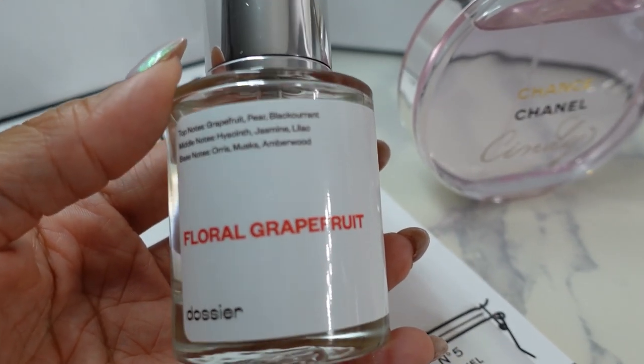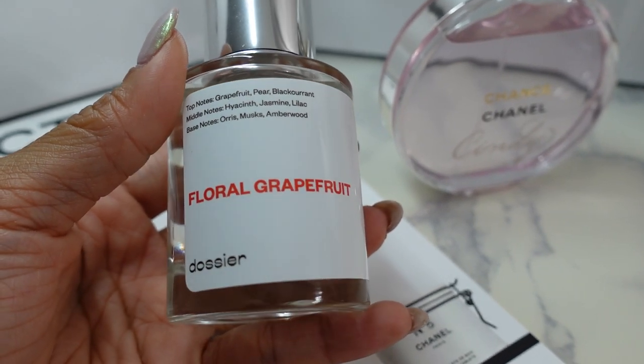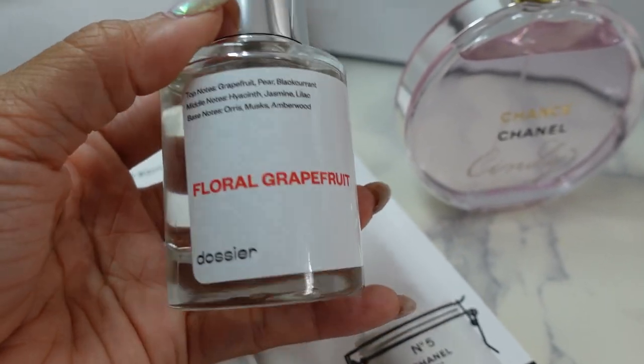I do have a promo code — Dossier graciously extended one for my followers — so you can use that to save some money off your fragrance. That is Floral Grapefruit.